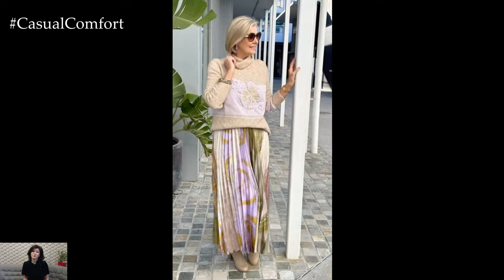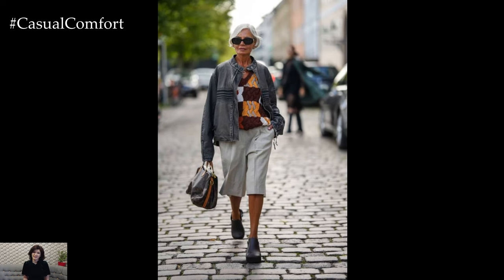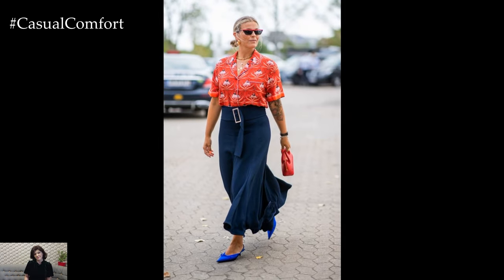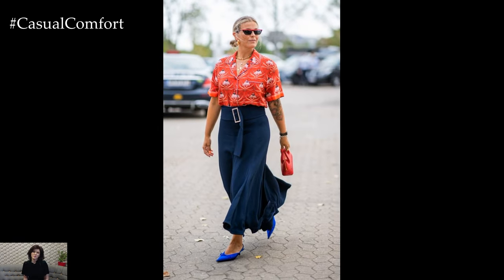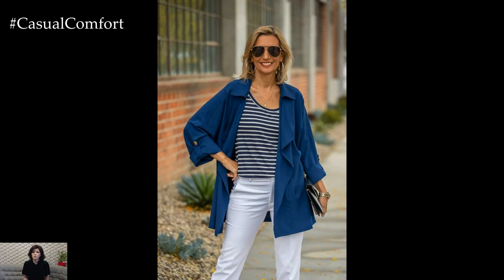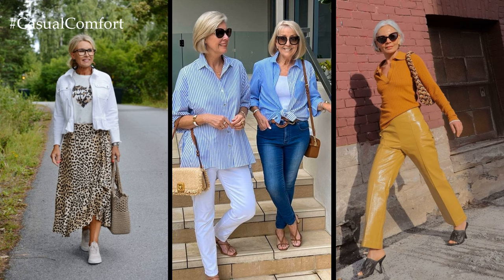Accessorizing plays a key role in elevating spring looks for women 50 plus, adding personality and flair to any ensemble. Consider statement jewelry such as bold earrings, layered necklaces, or oversized bracelets to add interest and draw attention to the face. Scarves and handbags in vibrant colors or playful prints can also inject a pop of color and personality into spring outfits.